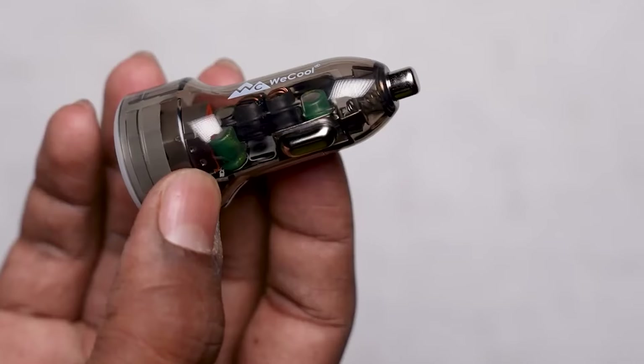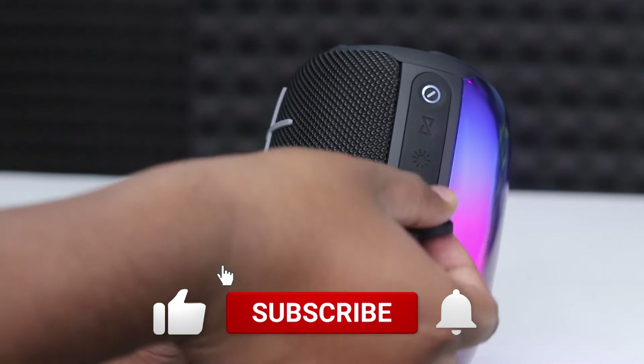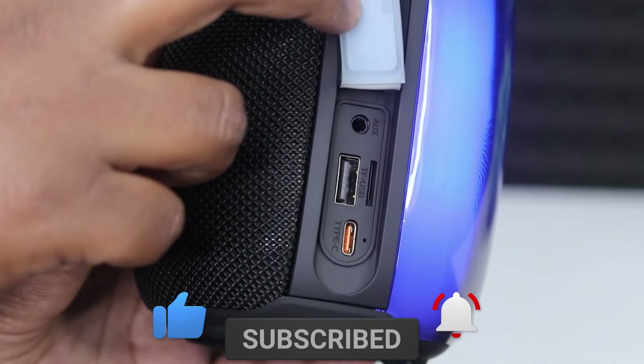In this video, we will tell you 5 crazy tech gadgets you must buy. Before we start, make sure you subscribe to our channel and press the bell icon to get regular updates. Let's get started.